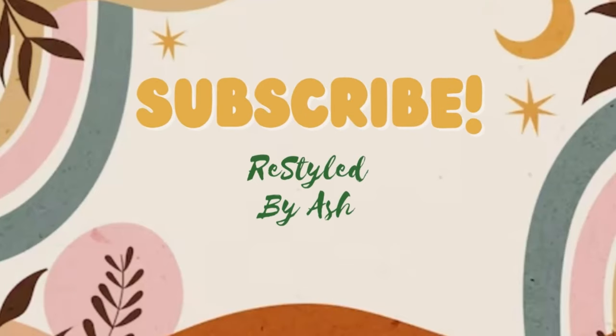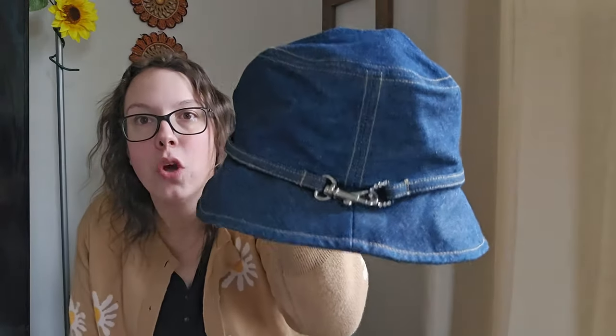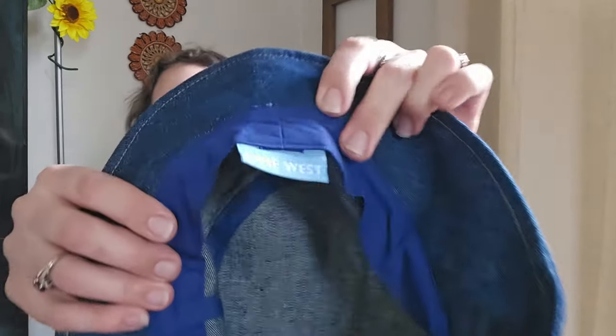I have a couple of accessory and miscellaneous pieces to show you first. The first thing is this bucket hat — it's a denim bucket hat, total Y2K vibes. The brand is Nine West. This is definitely a vintage older piece and I'll be listing it right around $15.